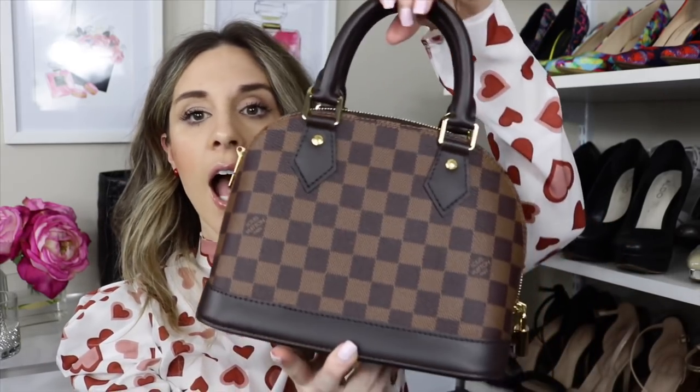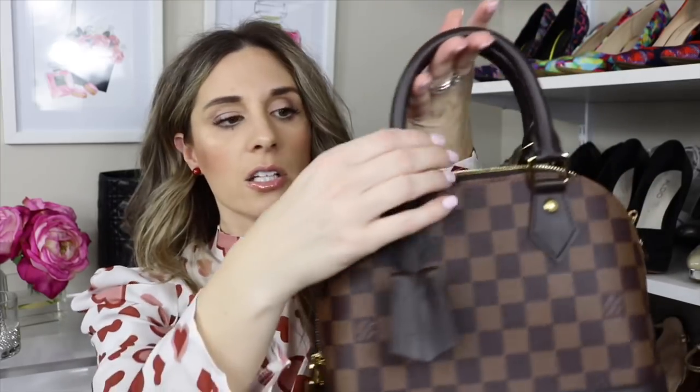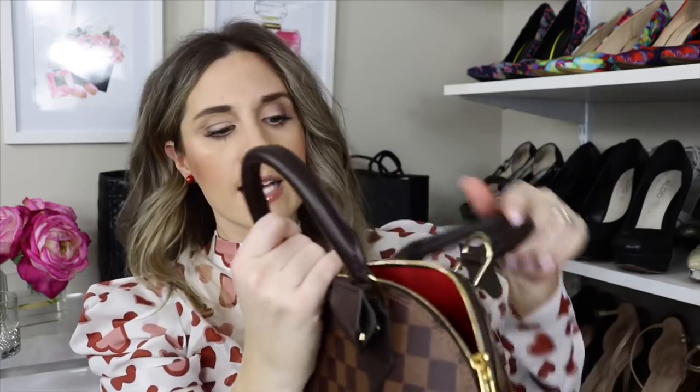We have two more bags. Number two is actually a recent purchase — I'm talking about the Alma BB. I love this bag, it is so cute. I bought this when I was in Las Vegas and I had been wanting it for a really long time. I reached out to a lot of you, you provided feedback and really helped me. I think this is the cutest little bowling-style bag — it is so different and unique compared to everything else I have. I love the top handle. You can wear it as a shoulder bag or as a crossbody. It has this little key-lock closure and it opens up with one pocket.